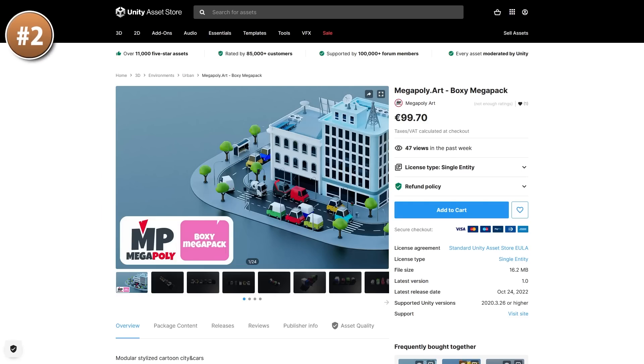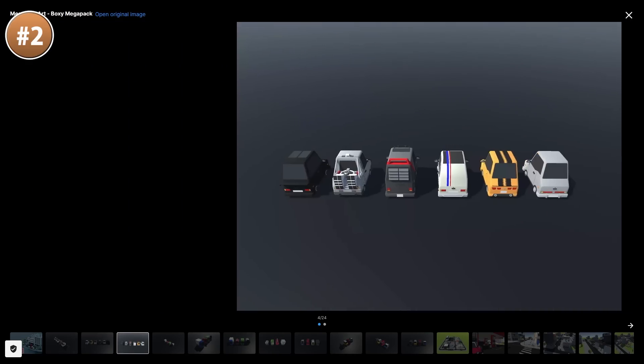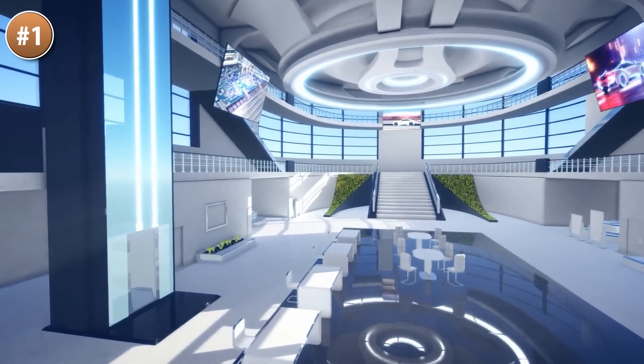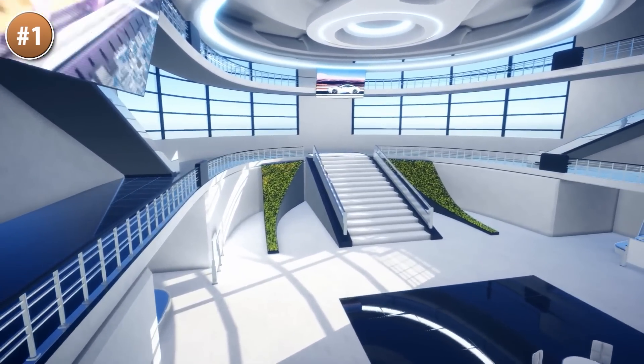If you need tons of cute boxy cars, check out this one. It features lots of cars, trucks and vans and a whole bunch of city parts. And if you need a really corporate looking convention setting, check out this one — this could be a fun level in your game. It definitely has a very corporate feel, everything is white and shiny.